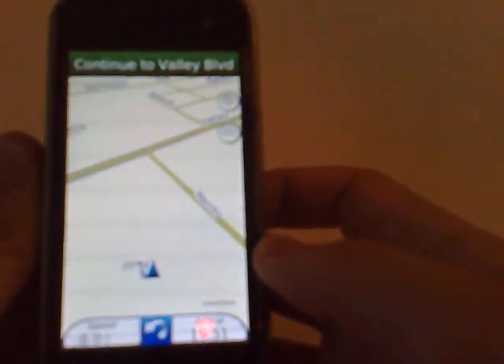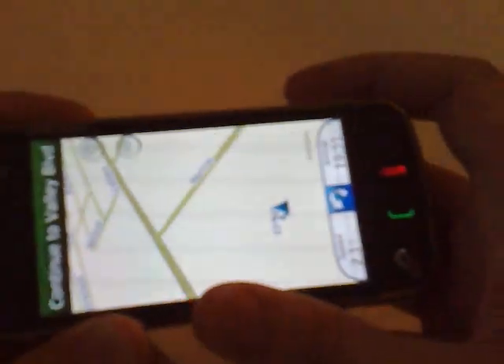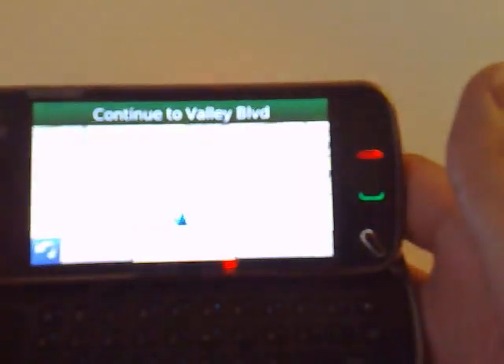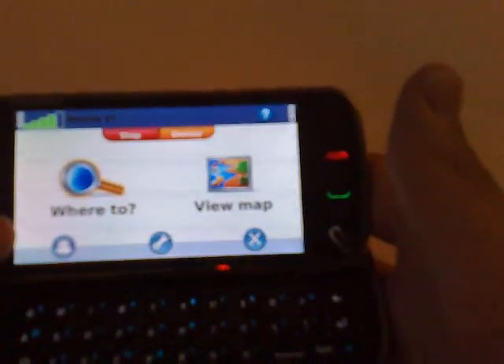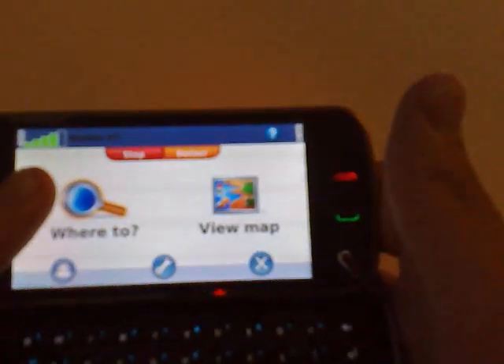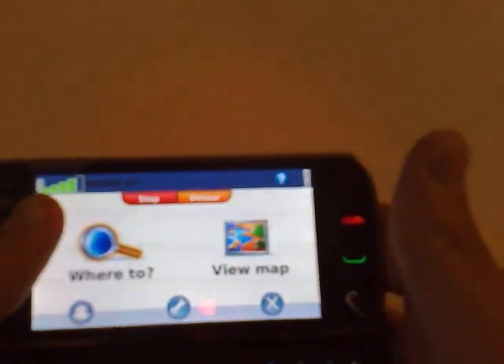So it works really well in portrait mode, not so well in landscape mode. Now let's say if I want to navigate to an address — like the address of Dodger Stadium, 1000 Elysian Park.